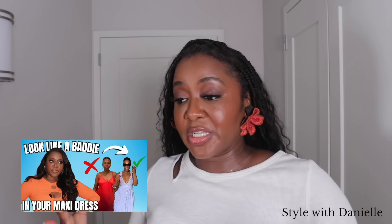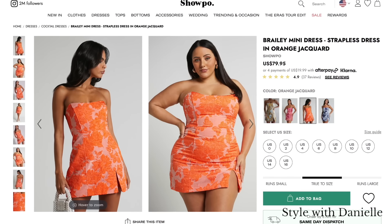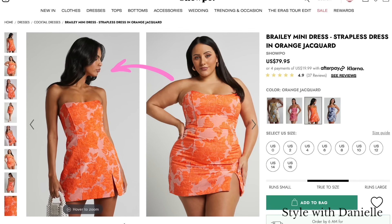Because you guys liked my maxi dress video with all the visuals so much, I tried to visualize the points I'm making here. This time we're using pictures, because I came across a website — well, actually they came across me. They wanted to send me some clothes, and as I was looking through what they had, I noticed that they used models that are two different sizes — one more of a plus size and one more of a straight size — which helped me to illustrate the points in this video.